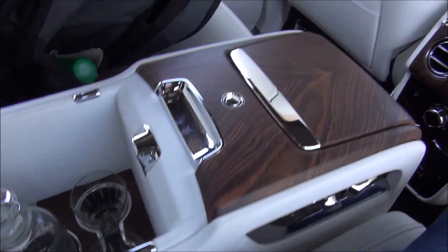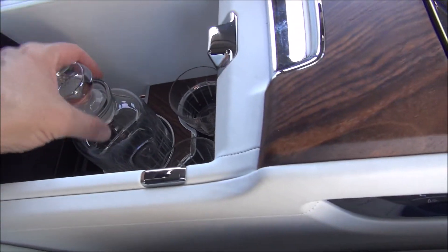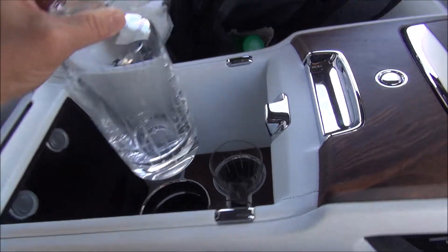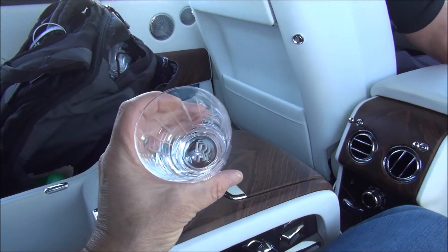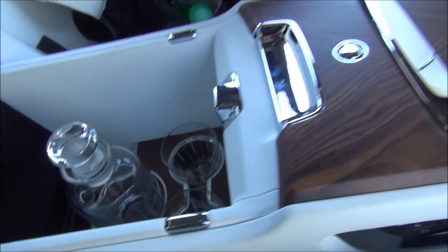And here looks like this is the Rolls-Royce whiskey set. You have a special Rolls-Royce bottle that fits in there, and then two little custom Rolls-Royce glasses to drink your fancy whiskey in — that's pretty cool. So while I'm in Santa Fe, I'm staying here at the Rosewood Inn of the Anasazi, which is the best hotel in Santa Fe.